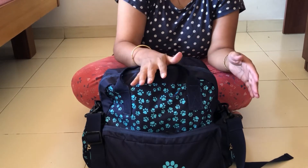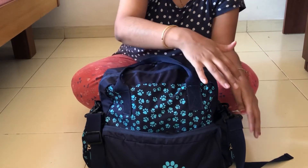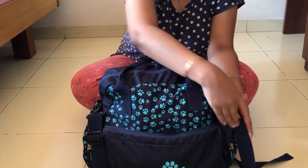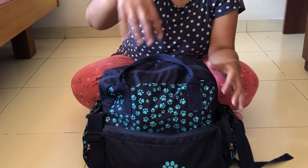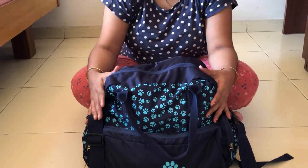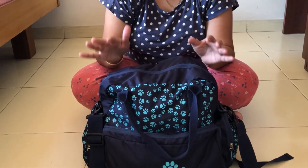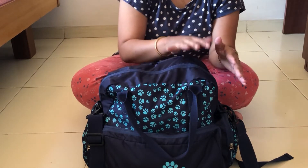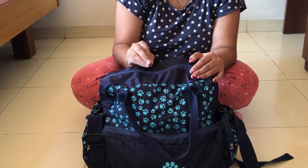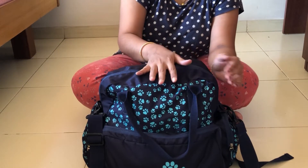For a one-day trip where you leave in the morning and come back at night, some items can be skipped. The first thing I want to mention is how to choose a diaper bag. Choose one that has a lot of pockets. Most diaper bags are designed this way so you can categorize your items when placing them inside.